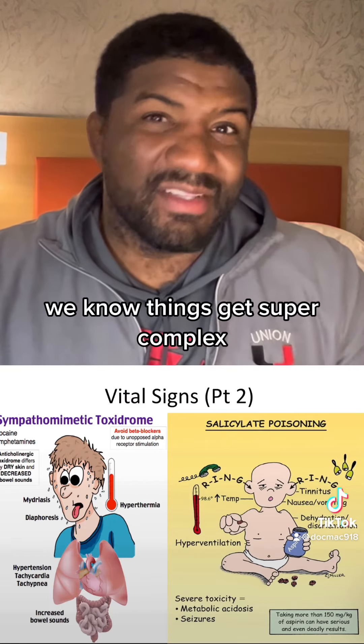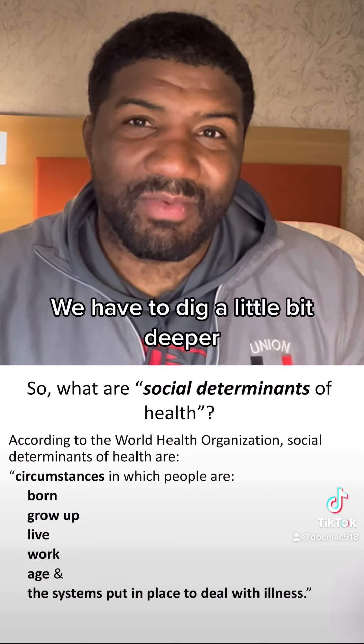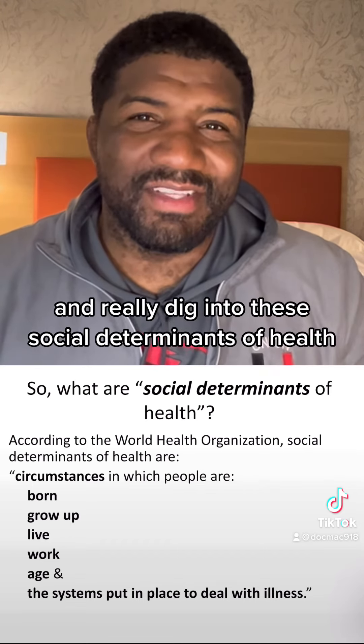So, looking at our vital signs, we know things get super complex. As we get back to our long-range vital signs, know that what we see right in front of us sometimes doesn't give us a full answer — we have to dig a little bit deeper. Let's answer some questions quickly, and then we'll come back and really dig into these social determinants of health.